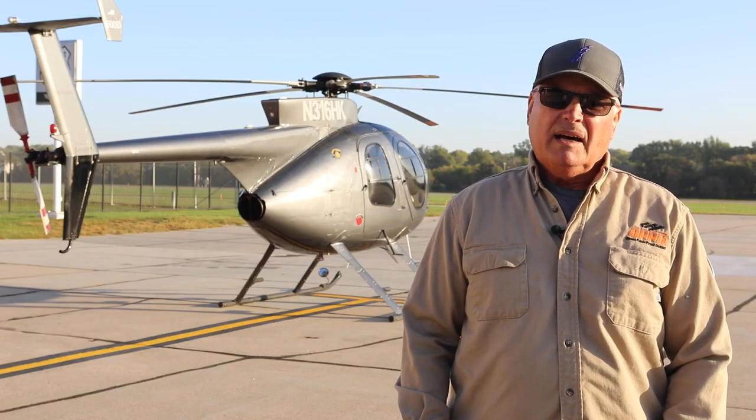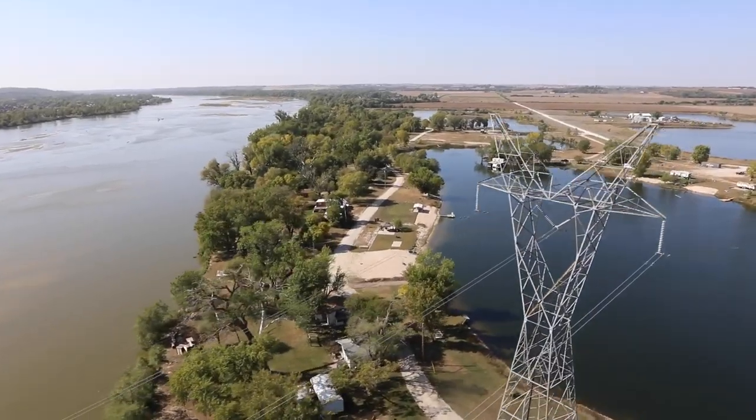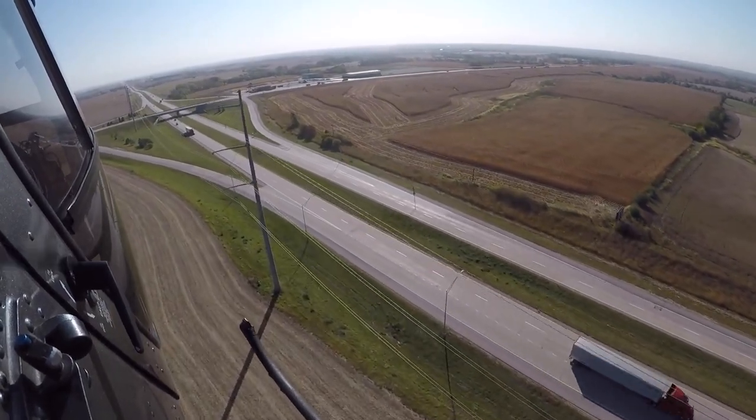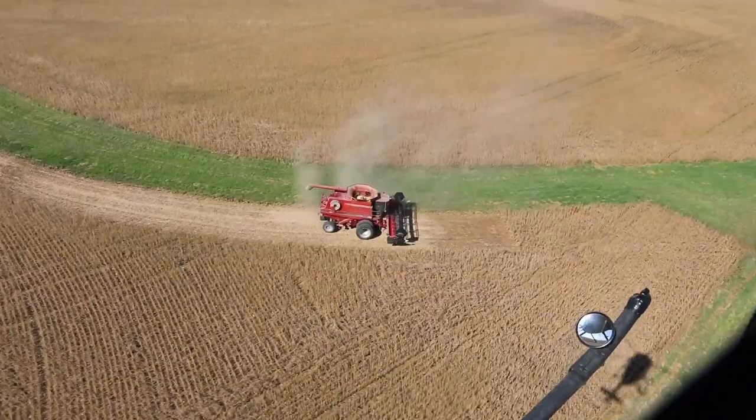We use a helicopter because we can get over a vast territory of varied terrain without impacting landowners' land, without driving through their fields, through their crops.